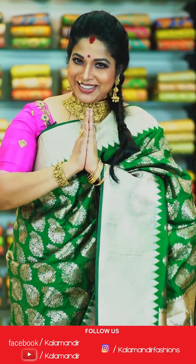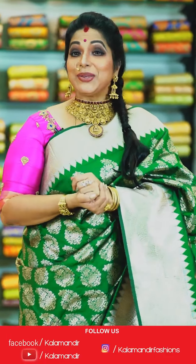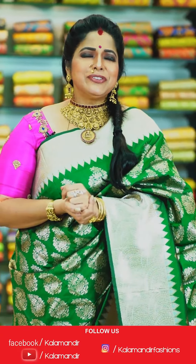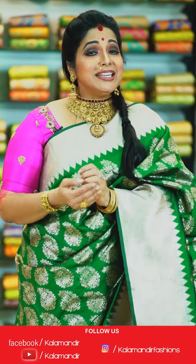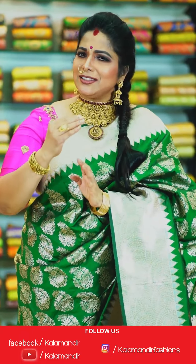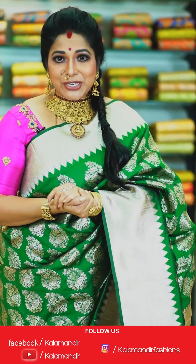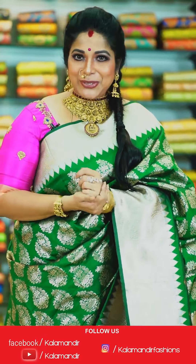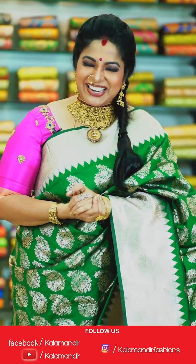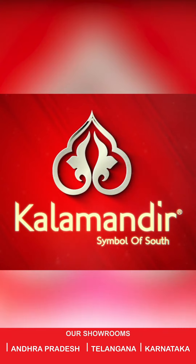Hi, namaste! I'm Harita Jackie. I'm enjoying beautiful sarees at Kalamandir — they're budget-friendly and very good. Watch our daily live shows on Facebook and Instagram Kalamandir Fashions — do follow and enjoy!